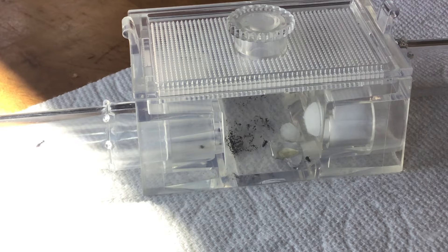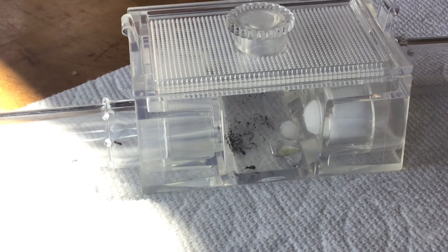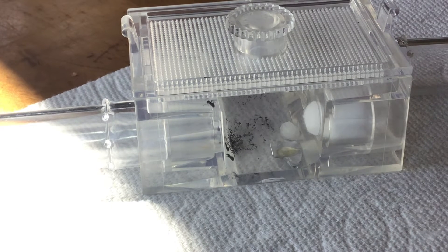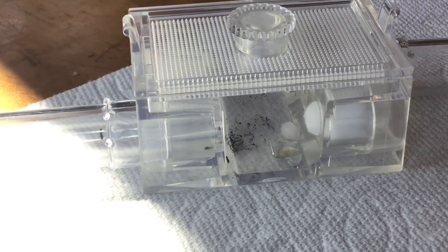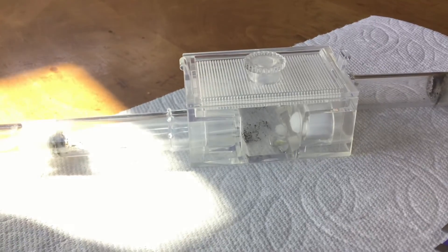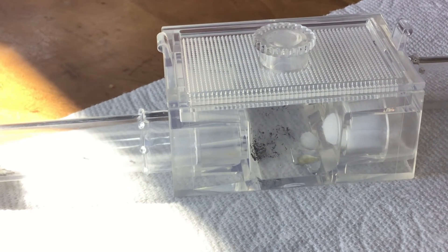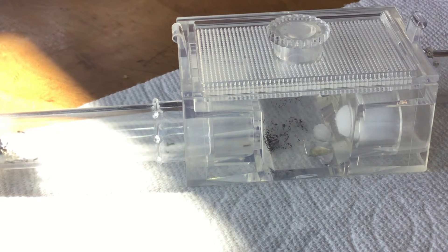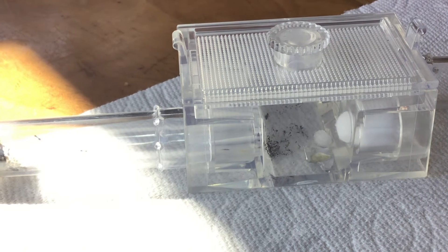I think another ant just entered the area. Once these ants leave and go back into the test tube then I think I'll end the video. Literally, once I start to end the video they start to eat and actually start to flood the area.